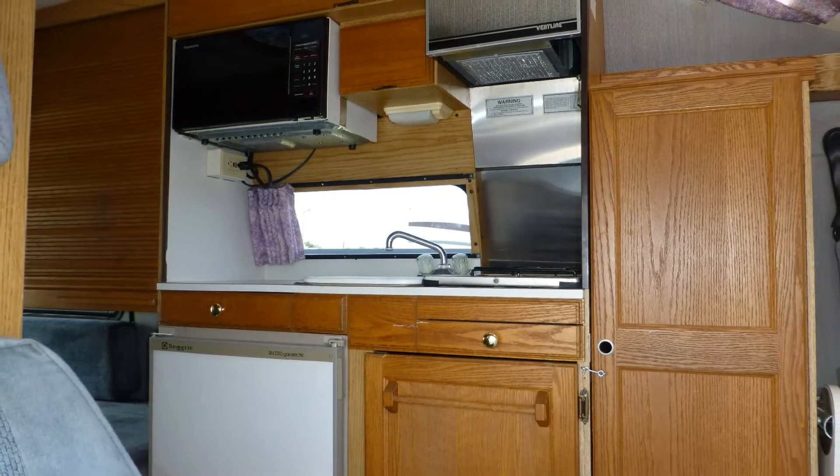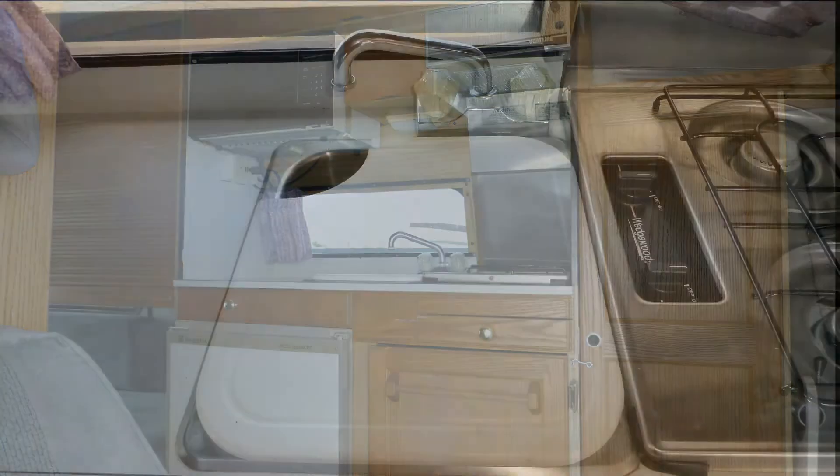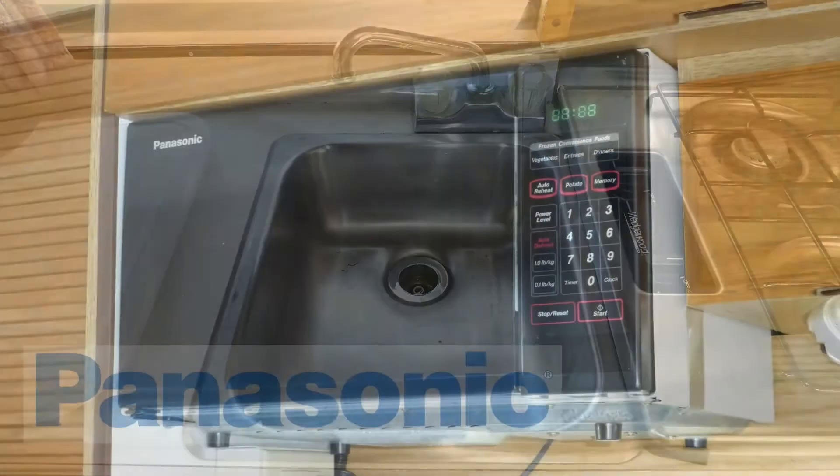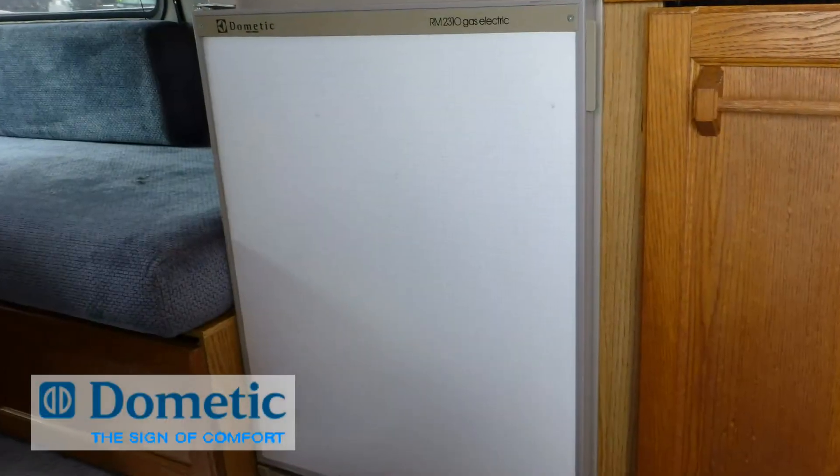There's ample counter space and storage in the nicely equipped kitchen, which includes durable Formica countertops, stainless steel surface-mounted single sink, microwave oven, two-burner cooktop, and mini refrigerator freezer.